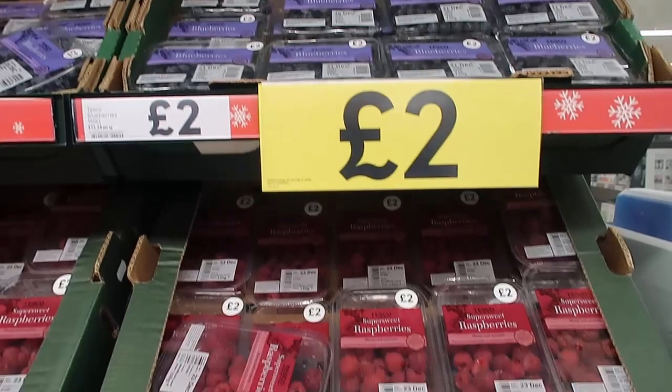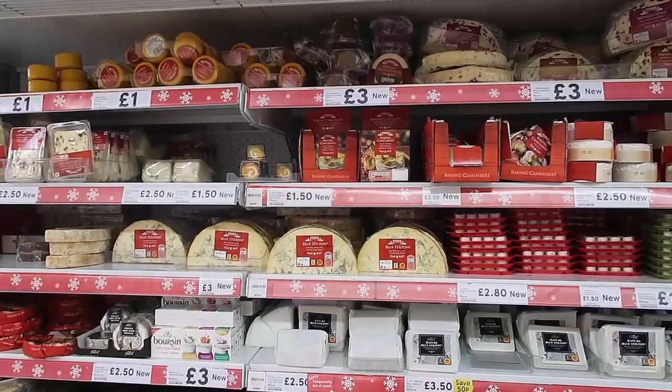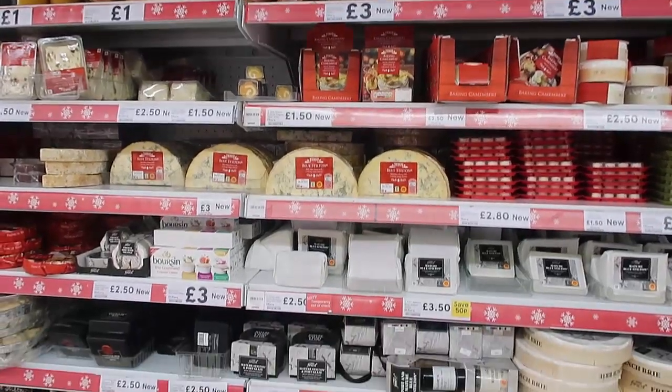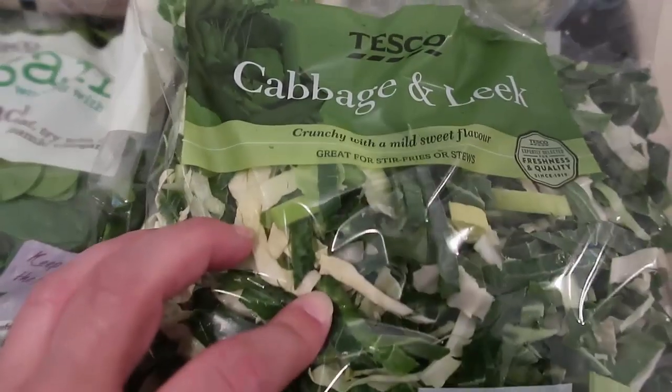We went grocery shopping and did probably one of the biggest grocery shops I've ever done. I've got so many low-carb keto finds — I was so excited. Everything is so cheap compared to Australia. My husband and the kids were just like kids in a candy store. The berry selection, the choice, the price — just amazing. Then the cheeses, being Christmas time, all the cheeses were out. Let's get straight into it and I'll show you all my low-carb keto finds from Tesco today.